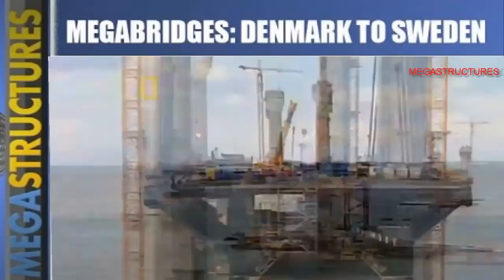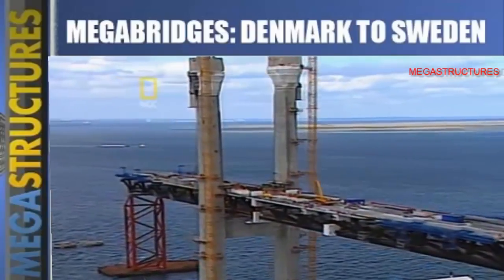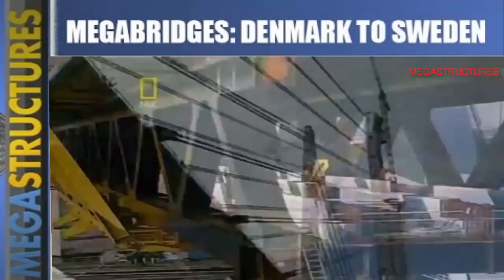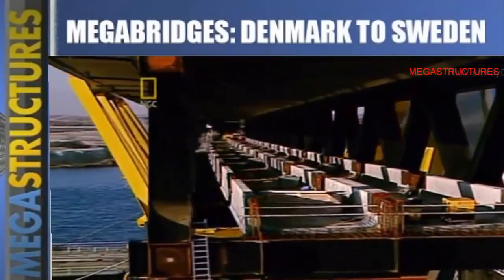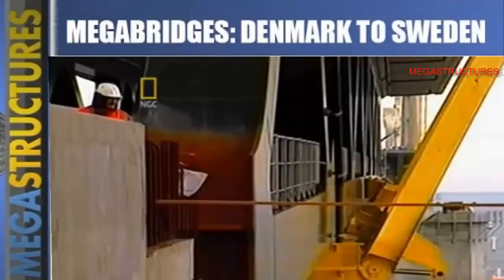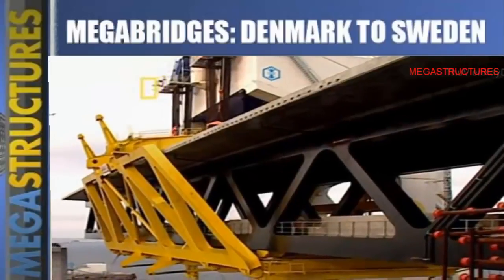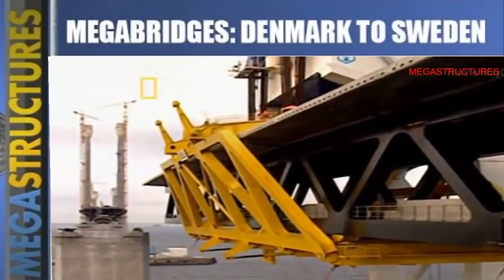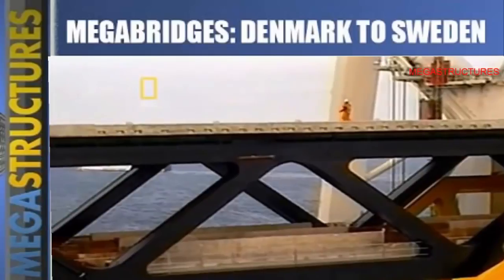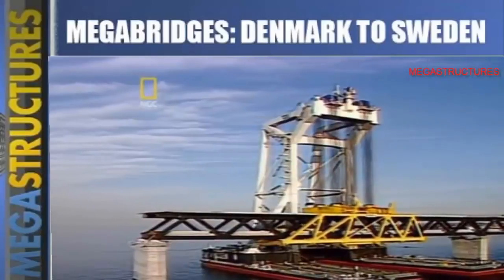All the planning and all the calculations would be put to the test as the main span was put into place. It had to be high enough for ships to pass under and strong enough to carry speeding trains and cars — no one had ever built a bridge like it. What was required was the largest floating crane on Earth, capable of lifting more than 7 million kilograms — the equivalent of 30 Boeing 737s. It was called the Swan, and this was her moment of glory.